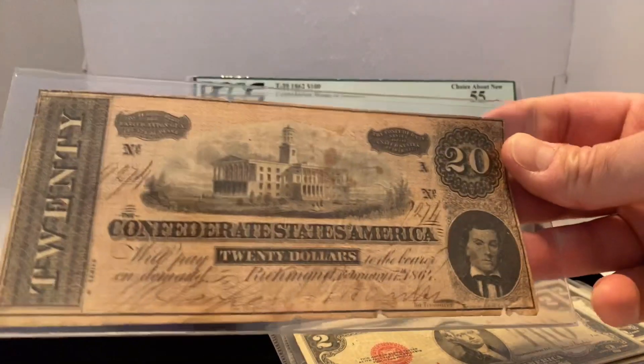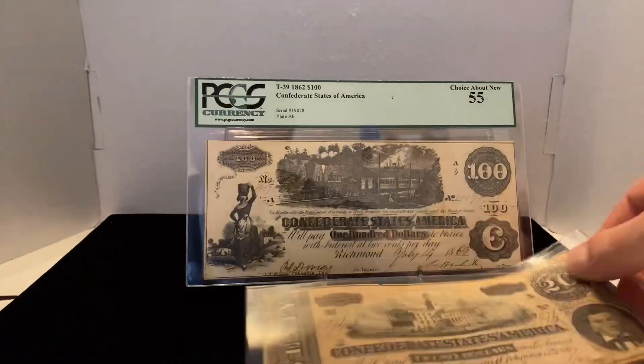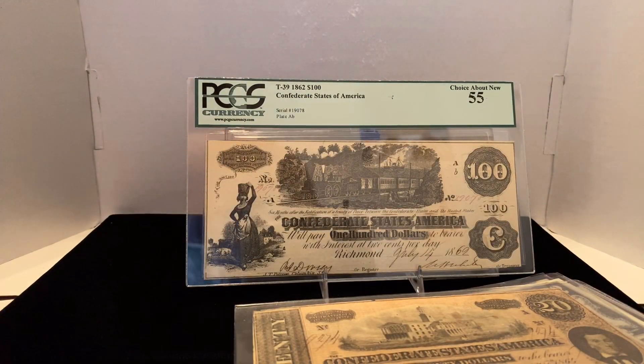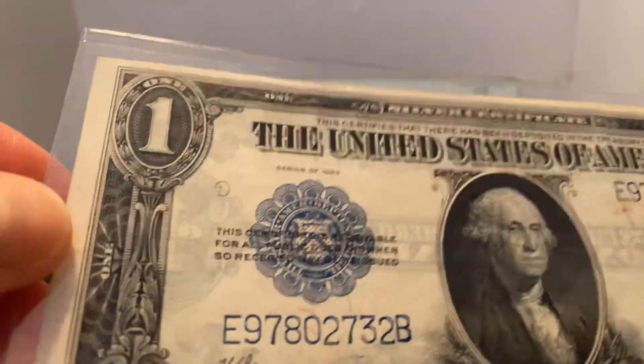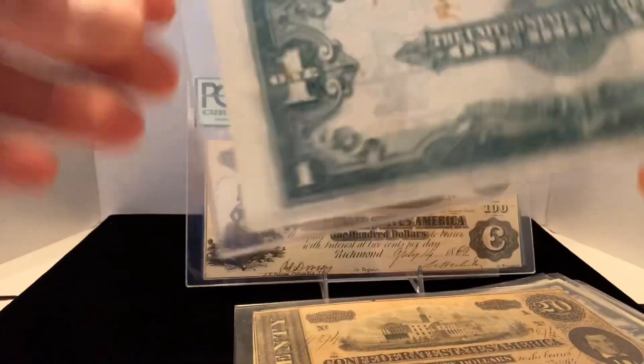Another Confederate note — this is a twenty, so I've got the ten, the twenty, and the hundred. And this is the horse blanket — great color on this one, which you've seen in my last video.